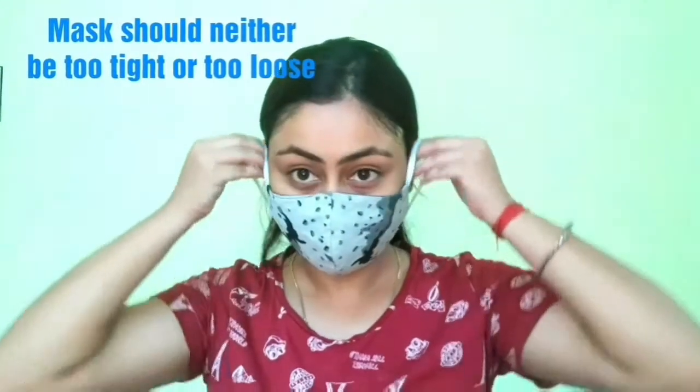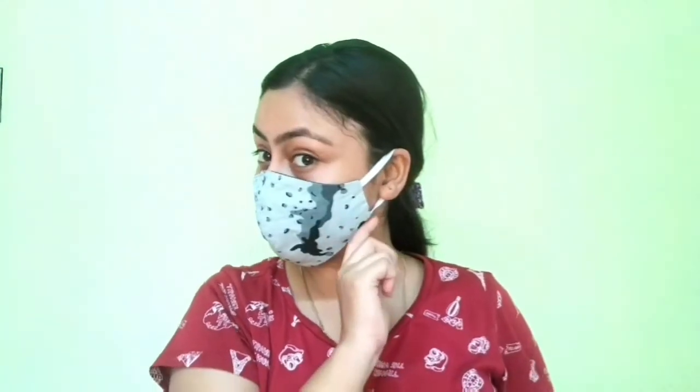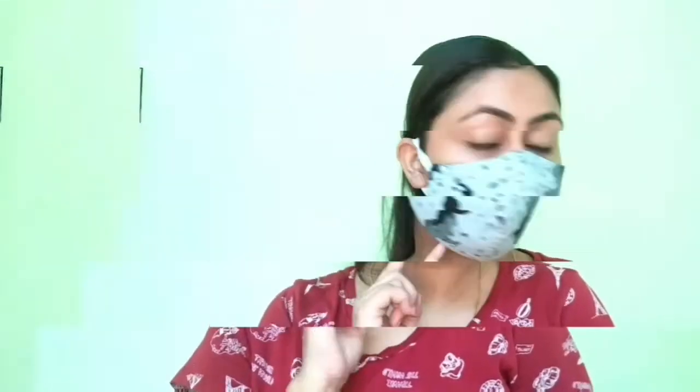As a bonus tip, at this time try to avoid makeup as much as possible, or you will have a clogged pores problem. When you wear a mask, always make sure it fits properly — not too tight and not too loose. Your mask should fit perfectly. If it is too tight, it will disturb blood circulation and cause skin problems.